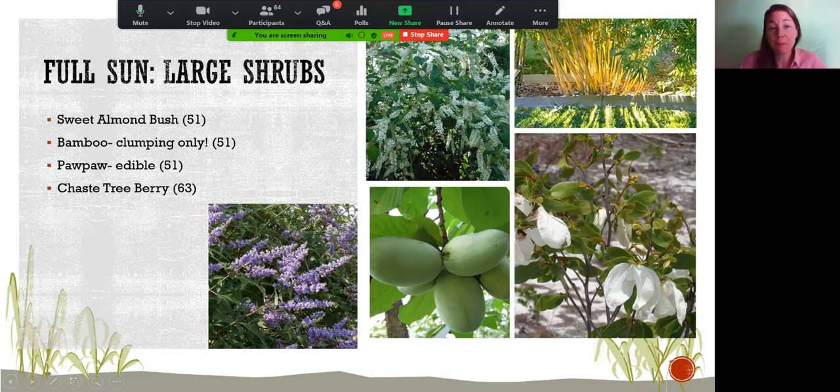Chase tree berry — also known as Vitex — is another favorite. We have it at the Seminole County Extension demonstration landscape. It comes in purple, white, and pink varieties, with purple tending to look most lush. These get quite sizable but are very versatile — like wax myrtle, you can prune it into a tree-like form or let it bush out as a shrub.